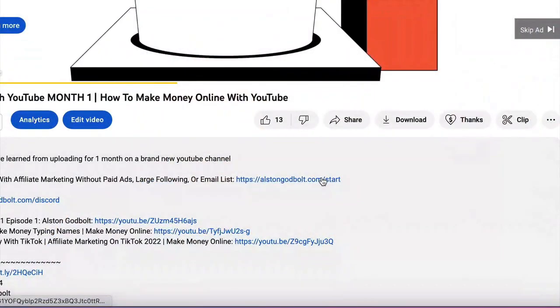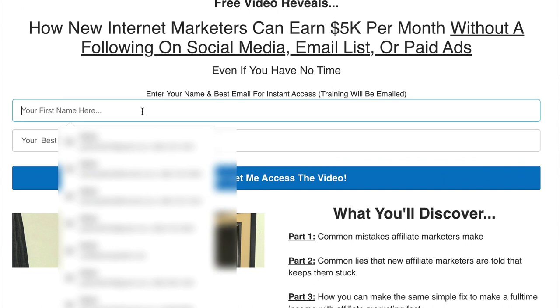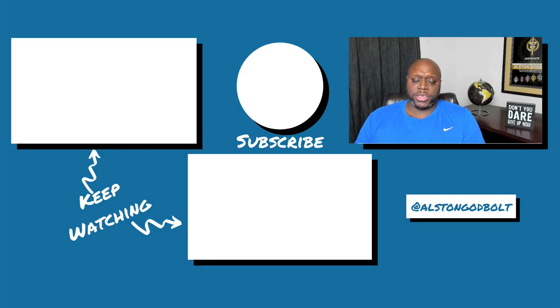Now that you know how to make $100 per day with the Audible Affiliate Program, click the first link in the description to discover how you can make your first $1K online without a huge social media following, spending a dime on paid ads, or even having a large mailing list. Go to alstongodbolt.com/start to learn more. Watch this video next because YouTube says it's going to help you grow your online business.